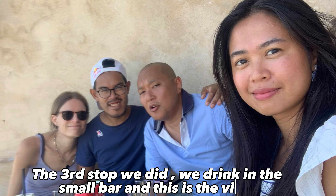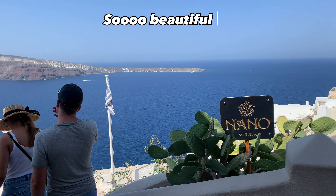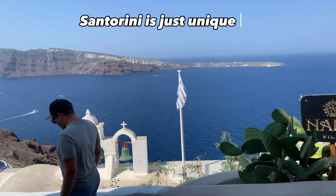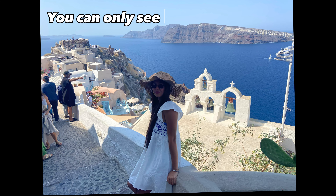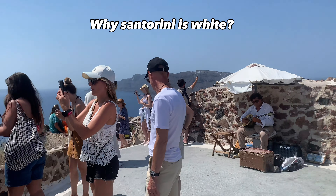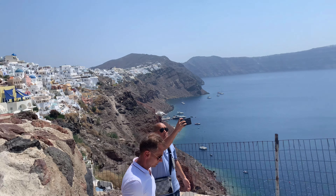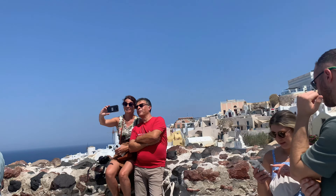At the third stop we had drinks right in front of this beautiful view. Santorini is named one of the most beautiful islands in the world. This is the fourth and last stop we visited in Oia. This place is so relaxing — there is music, white houses, and windmills over there.